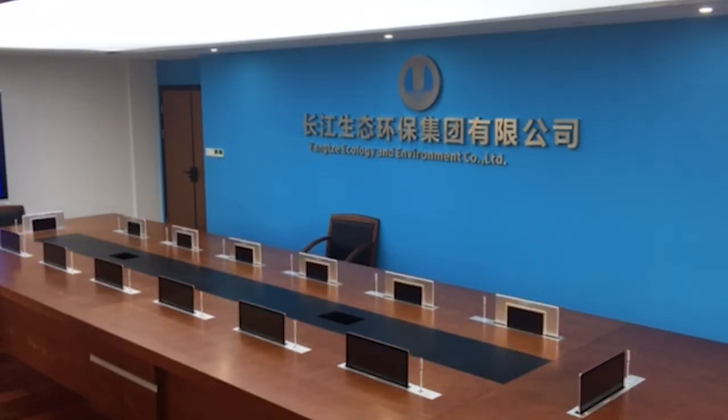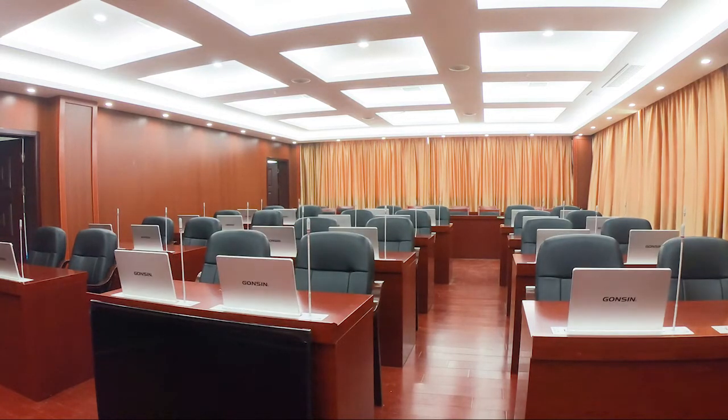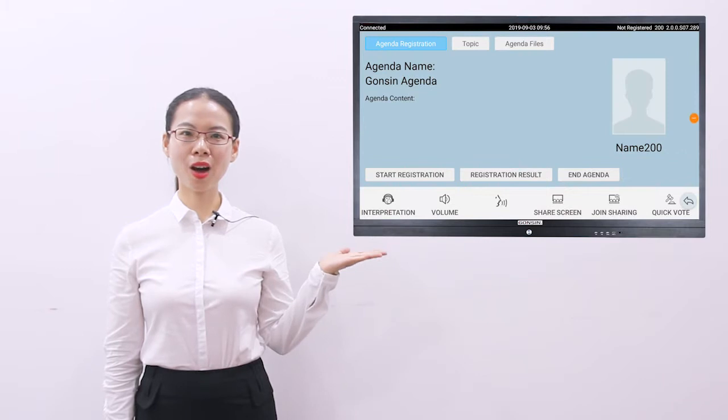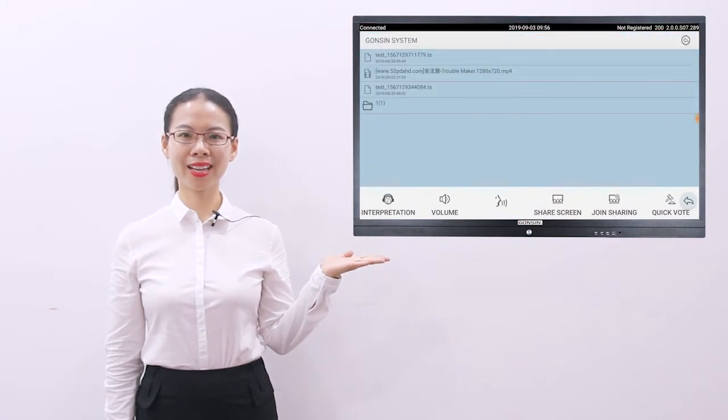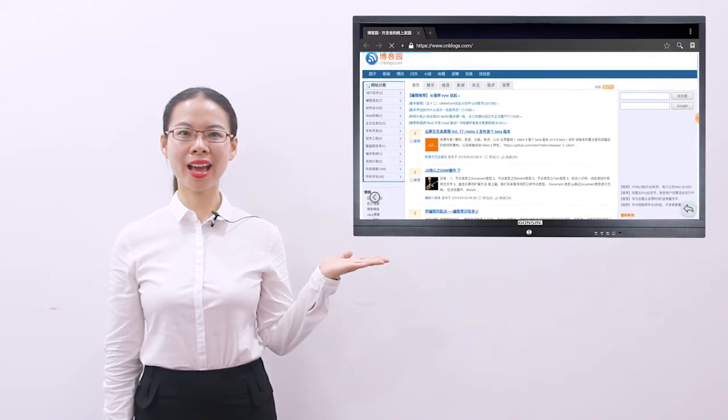Network transfer, electronic display, smart editing, document input-output by permission. During conference, the delegates can get real-time interactive communication. It's easy and efficient.